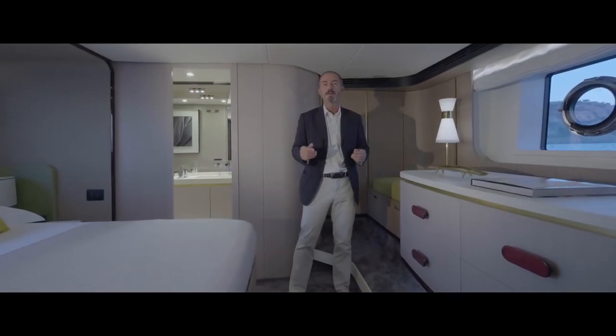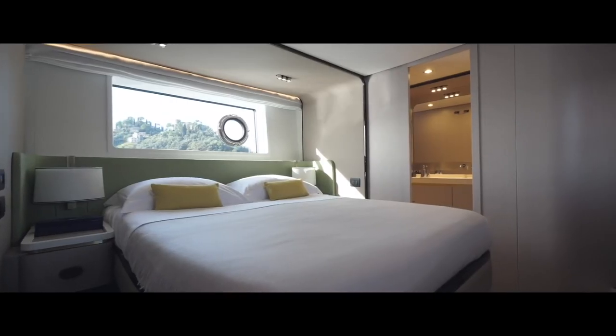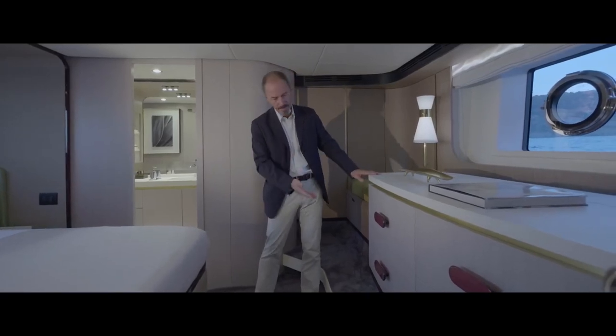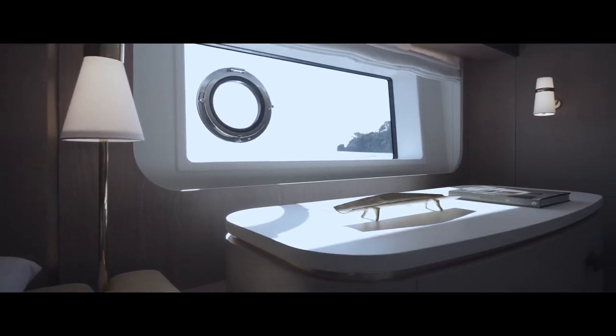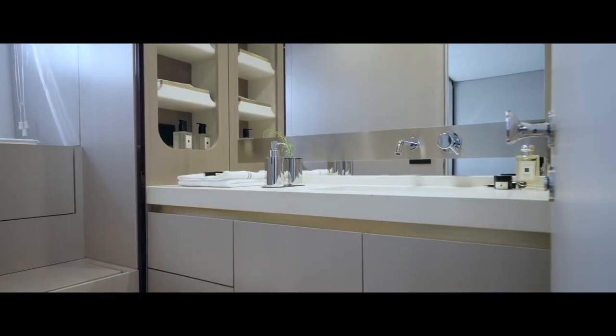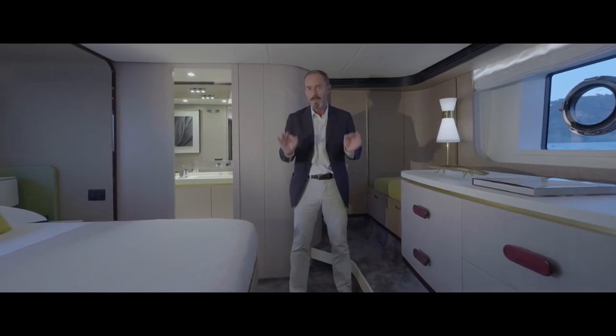Below deck, the Azimut 60 offers three cabins and three bathrooms. Here in the owner's suite amidships, the styling borrows from home-based design with suspended floating furniture units, wardrobe, and bathroom — positioned between the engine room and the cabin so as to keep noise and vibration to a bare minimum.